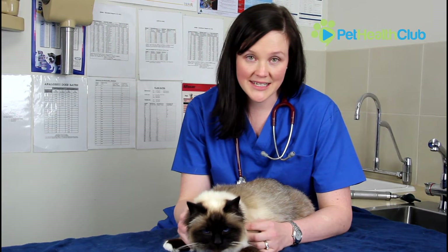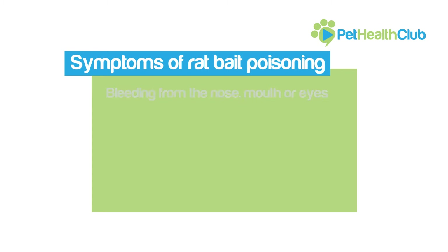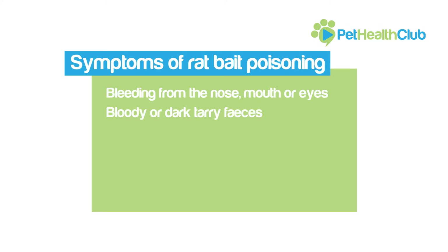Now I'll take you through some of the symptoms of rodenticide toxicity. It's important to note it can take two to seven days for some of these symptoms to show up, as the levels of clotting factors get low enough for uncontrollable bleeding to start. Some of the earliest signs to look out for are obvious external bleeding from the nose, gums or eyes, bloody or dark tarry feces, lethargy and collapse, and increased thirst. If you've noticed any of these symptoms, it's important that you speak to your vet immediately.